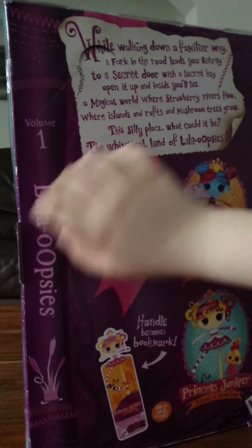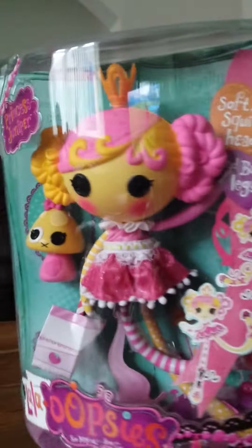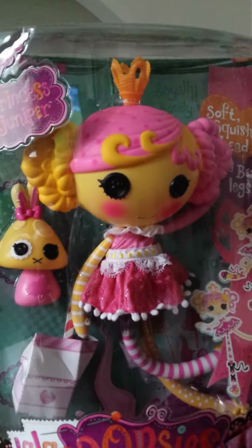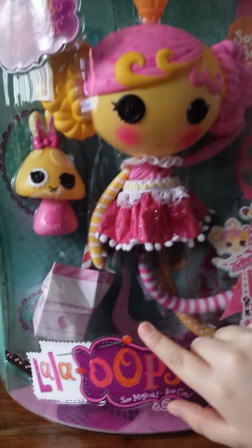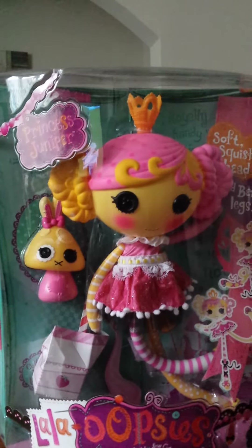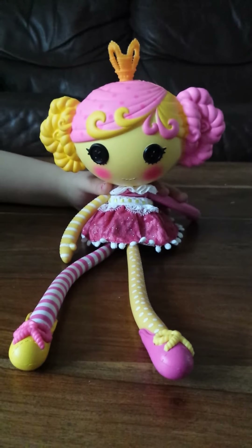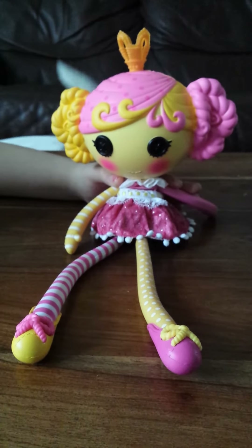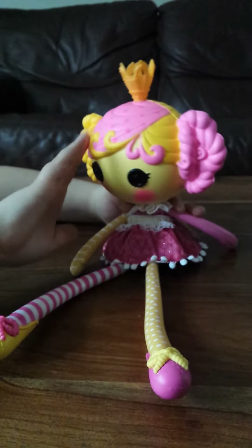On the box it says Lala Oopsies volume one. She doesn't just come with a pet — she comes with a cardboard juice carton as well. Now I'm going to take her out of the box. This is her out of the box and she has pink polka dot hair with some yellow bits of hair.